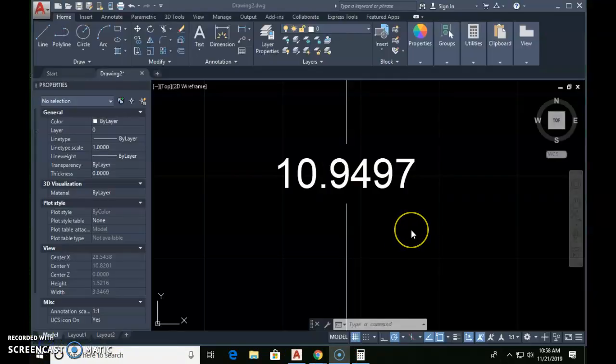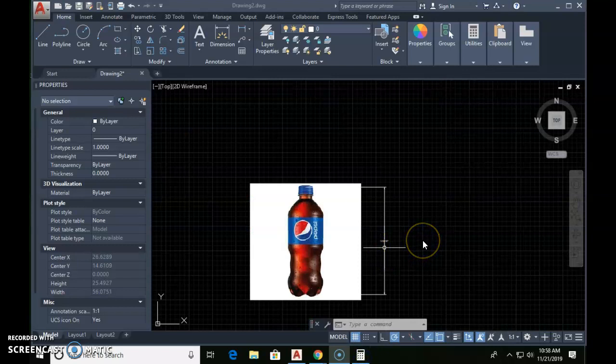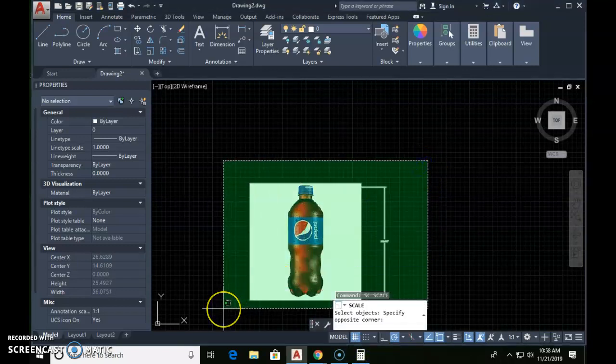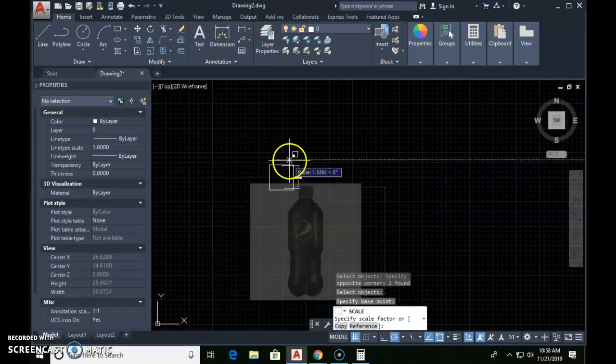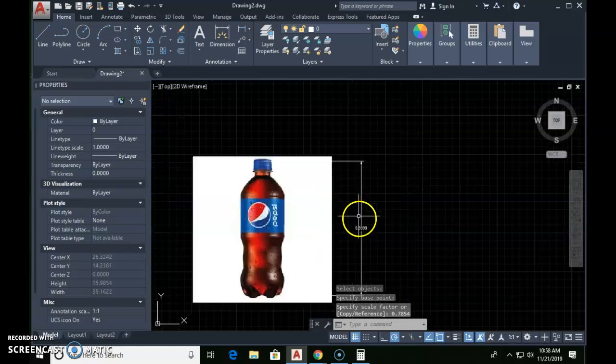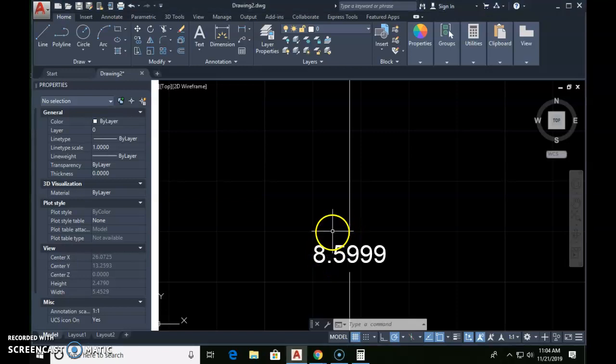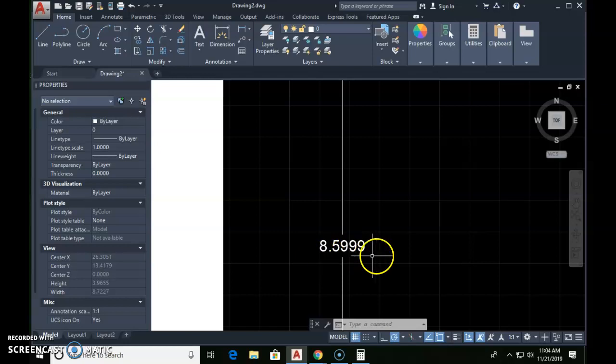My number came out to 0.7854. We're going to use the Scale command — type SC for scale — select everything including that dimension, hit Enter, then scale to that number. If I zoom in on the result, I am one ten-thousandth of an inch off — that's about one-thirtieth the diameter of a hair. I think I can live with that amount of precision. Within a few ten-thousandths of an inch is great.